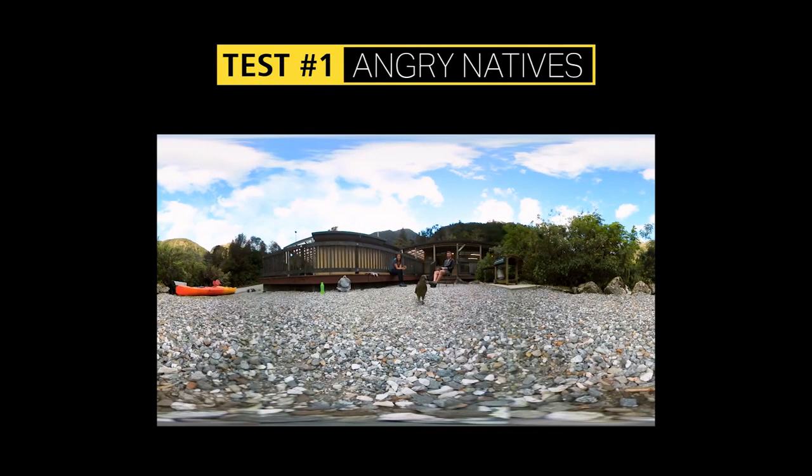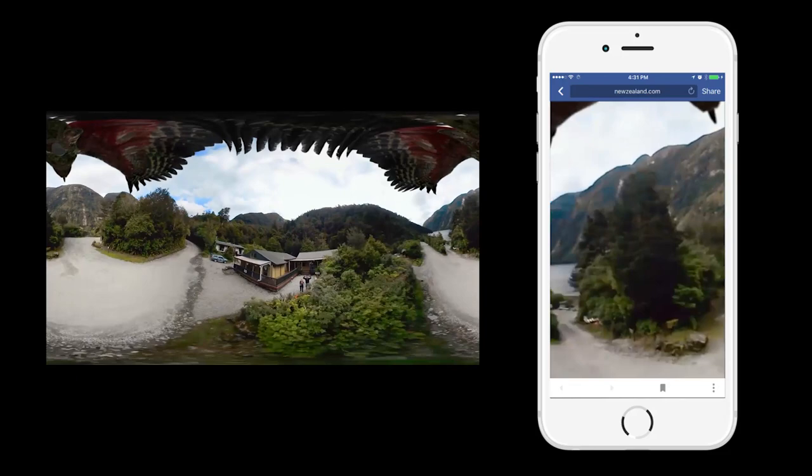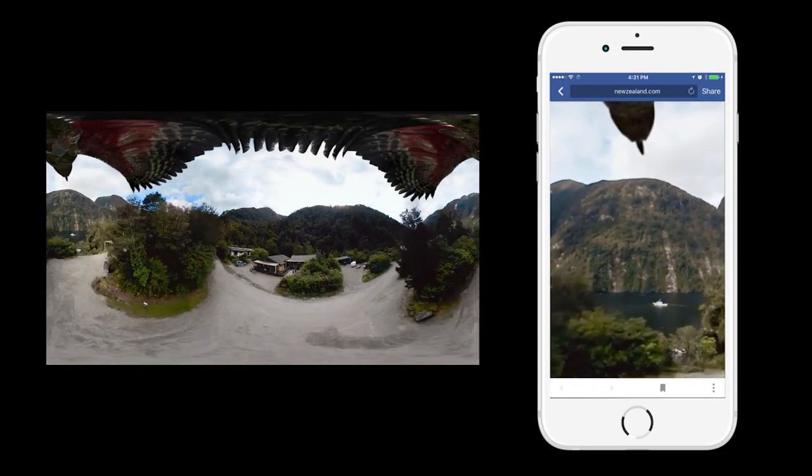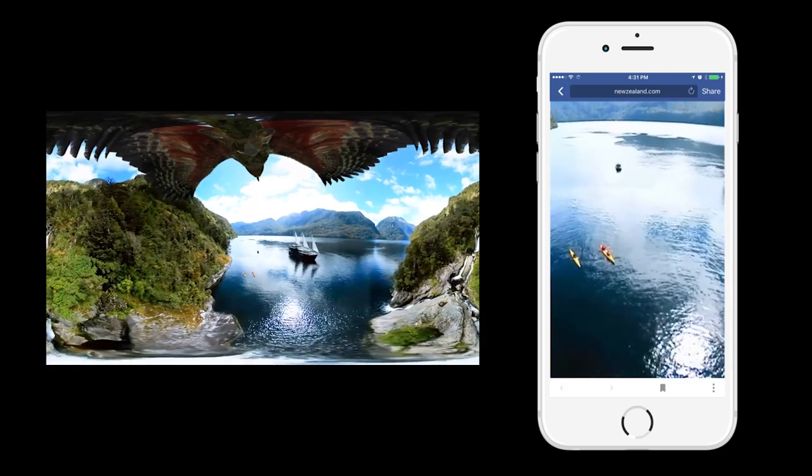A Kea is a native parrot that has a less than friendly side. It's known to strip cars of windscreen wipers and steal backpackers' bags. What would it make of the Kea mission? To find out, we made the Nikon as attractive as possible to the Kea. We covered it in butter and crushed nuts.